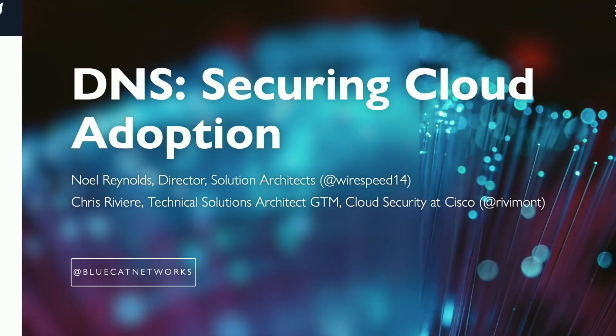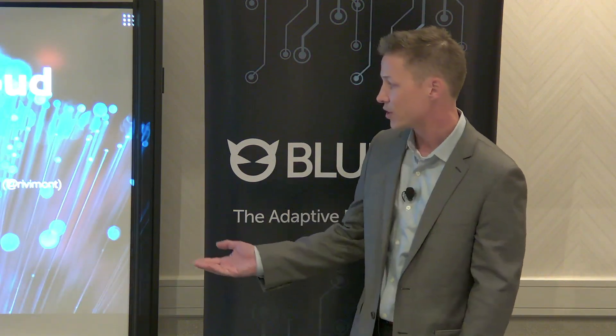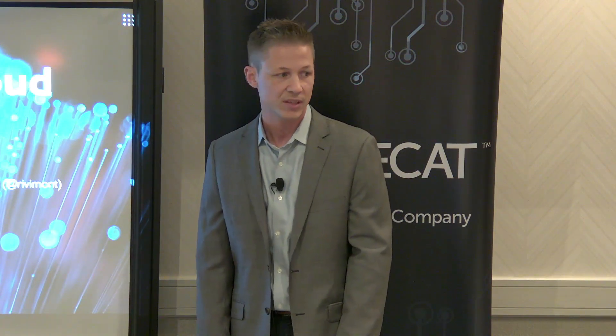We're going to talk about securing the cloud and DNS security in general. I'm presenting with my friend Chris Riviere from Cisco, who's here with us today. He works on Cisco's Umbrella team.